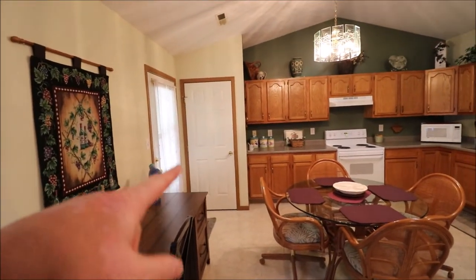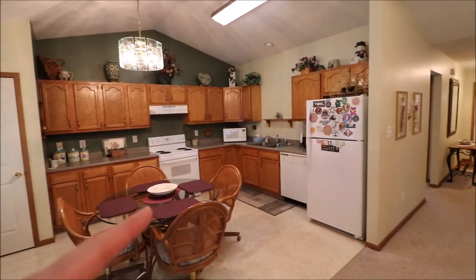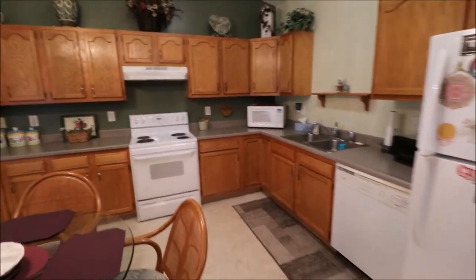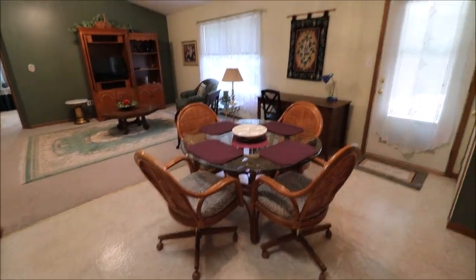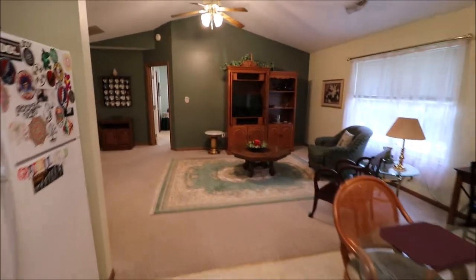Pantry over here, and the door to the backyard which we've already seen. The range stays, but the refrigerator does not. The dishwasher does. A good amount of cabinet space in here — looks like a lazy Susan over here. Eat-in kitchen dining area, and this is where you can see it kind of has a great room feel to everything.